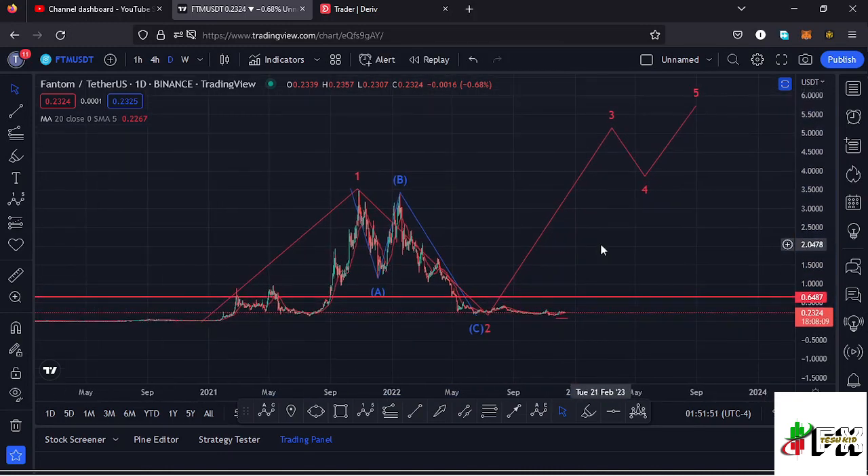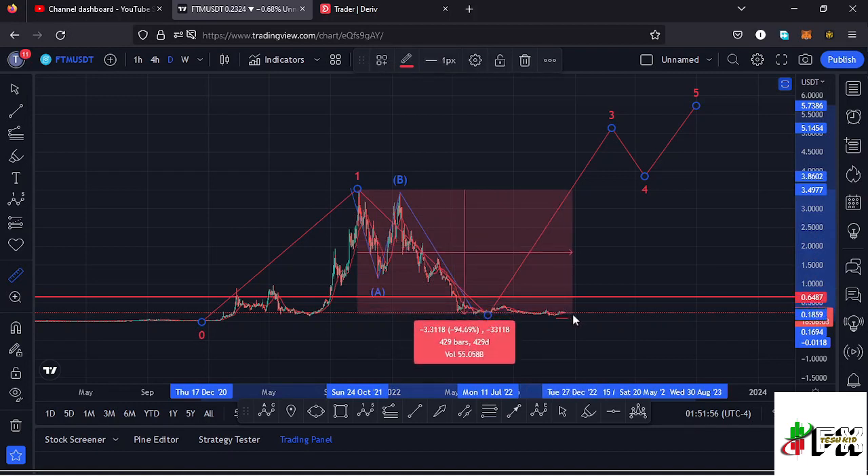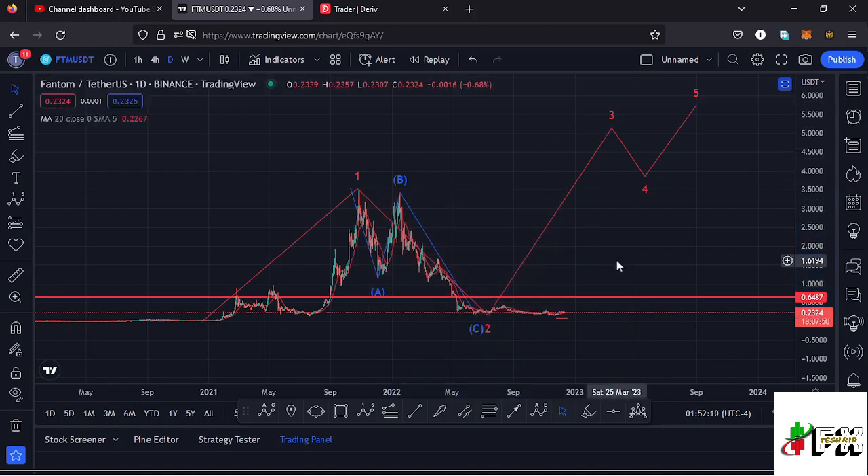Getting into the details of this Elliott Wave structure — measuring from the all-time high, Fantom is down more than 94 percent, which means there are chances you may have seen the low for that higher Elliott Wave correction. There are chances that very soon we might continue seeing higher prices in the formation of wave 3. That does not mean there is no chance of making a new low on the Fantom chart — we also need to be prepared for any movements to the lower side that could give us a new low.